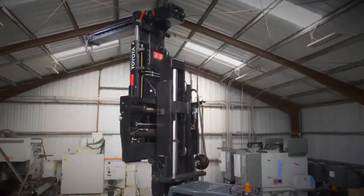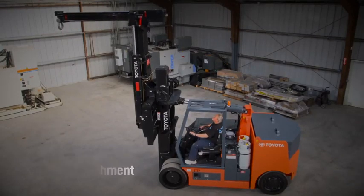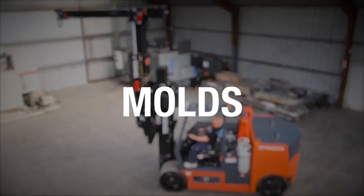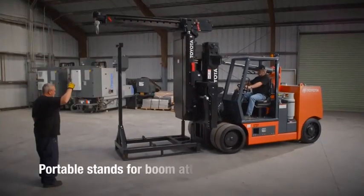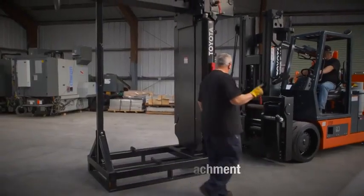With the hydraulic powered boom attachment, you can tackle a large variety of heavy, bulky loads like machinery, dies, and molds. The booms come standard with portable stands for quick and easy installation and removal.